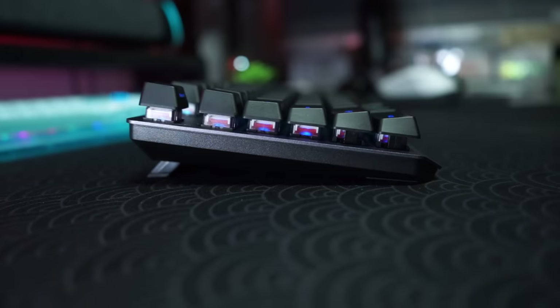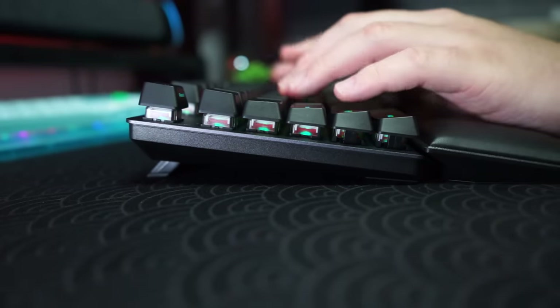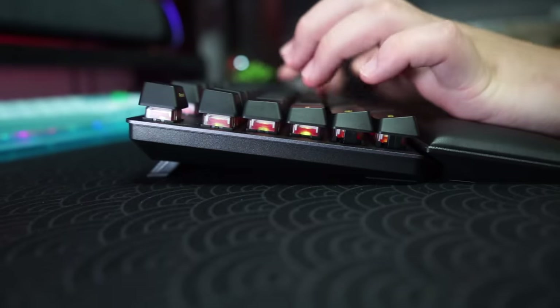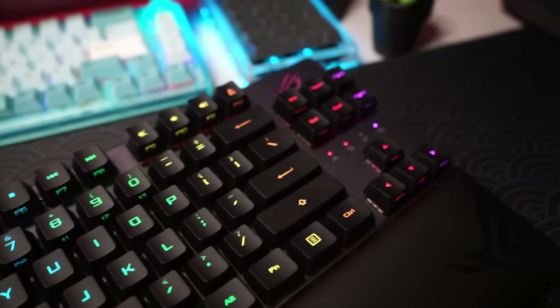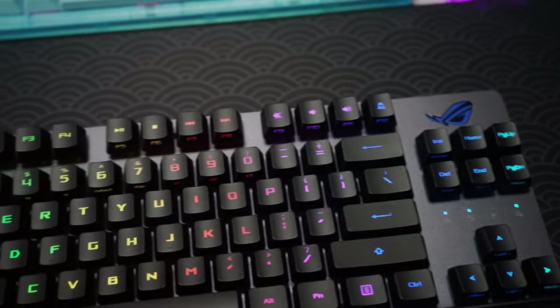Overall it's a really nice TKL keyboard with wireless functionality. For those wondering about battery life, ROG claims 76 hours of playtime with 50% RGB and 137 hours with RGB off. The RGB is configurable in Armory Crate software and it also works with Aura Sync. Let's move on to the typing sound test to hear how this keyboard sounds.